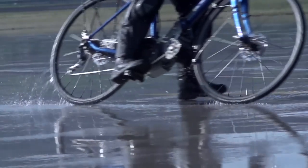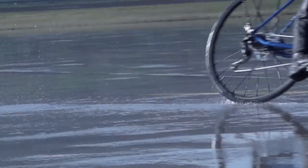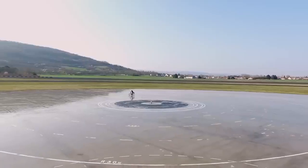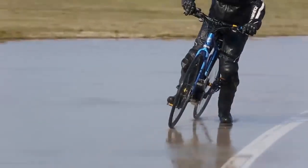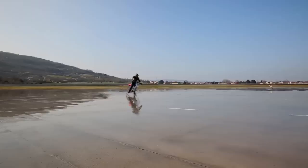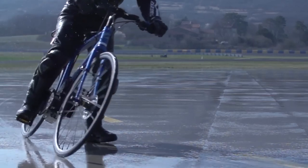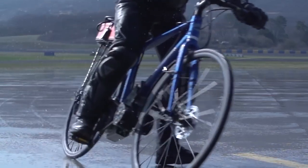On wet surfaces, risky situations often develop when taking bends. This is why I'd like to talk to you about the importance of grip on bends, which we also call transversal grip on wet surfaces. We have worked on this aspect of performance, in particular for the Michelin Power range, especially for the Michelin Power All Season.